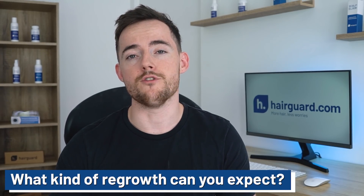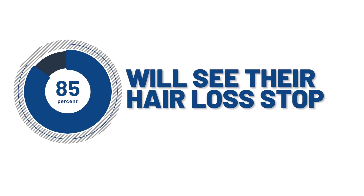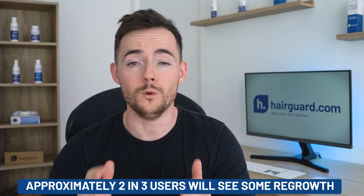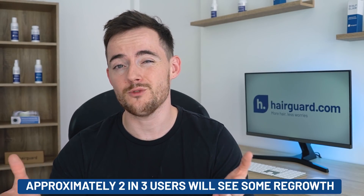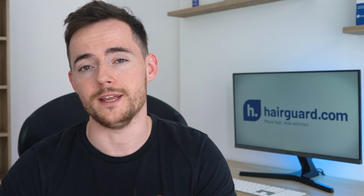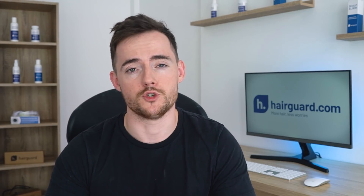Now exactly what kind of regrowth can you expect? Well, the real power of finasteride lies in its ability to prevent further hair loss. So approximately 85% of users will see their hair loss stop completely. But when it comes to growing back new hair, the results are not as impressive. Approximately 2 in 3 users will see some regrowth, but this will generally be mild — on average, something like 10% more hair in the balding areas. Results tend to be better for the so-called vertex baldness, so this is baldness in the crown of the scalp, and this is where finasteride gives the best possible results.